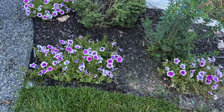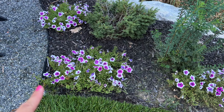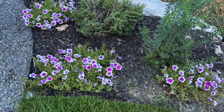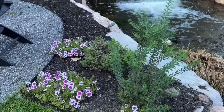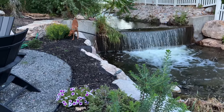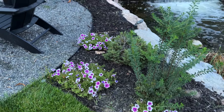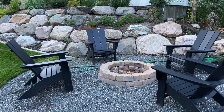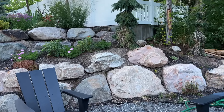Over here are these Supertunia Hoopla Vivid Orchid petunias — they're new from Proven Winners this year. I'm a little bummed I didn't put them somewhere better because I've seen other people grow these and they do amazing. It's just the soil here is kind of crappy. I need to give them more fertilizer — I've been neglecting them a little bit. This is our fire pit area, which is really fun. We don't really do fires down here as much as we thought we would, but it's nice to come sit down here by the creek, especially now that it's cooling down.